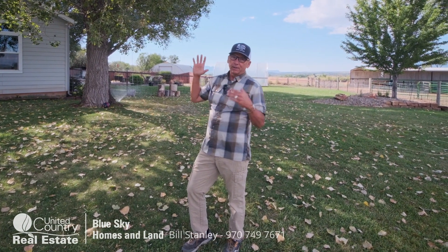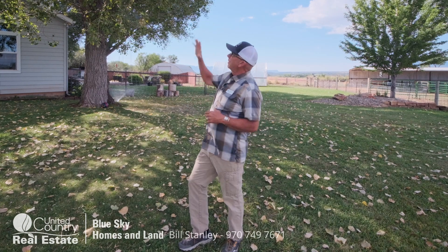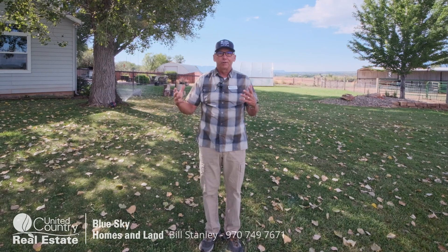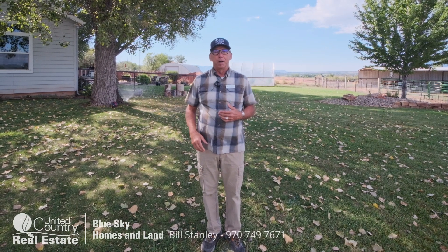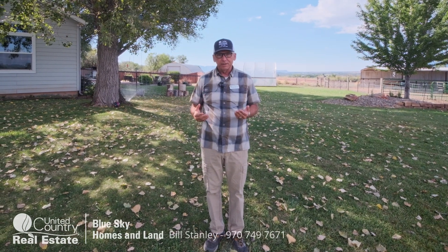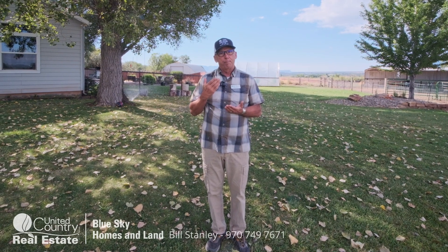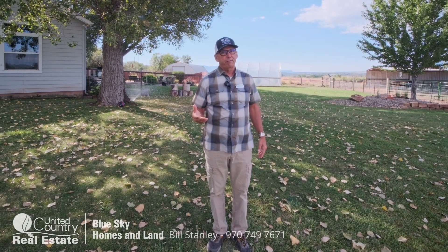The other thing that really grabs you when you come here is all of the mature landscaping and the shade all around the property — there's lots of fruit trees. This is a three bedroom, three bath, ranch style home at 16909 Highway 491, just northwest of Cortez. It's on the market for $585,000.